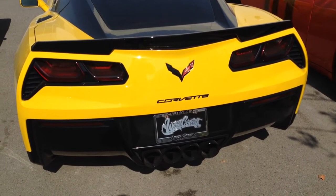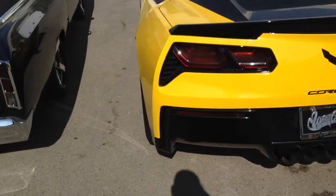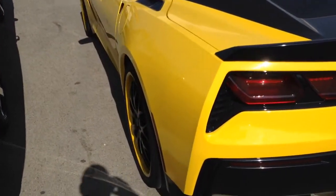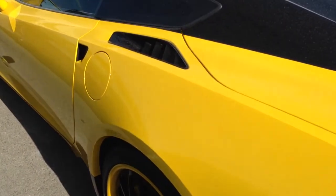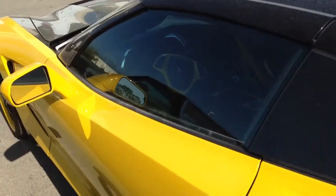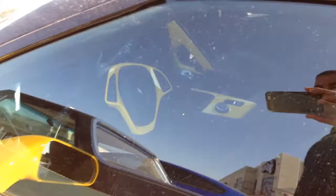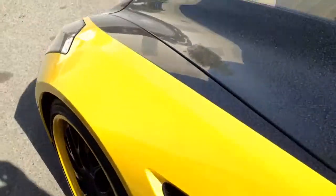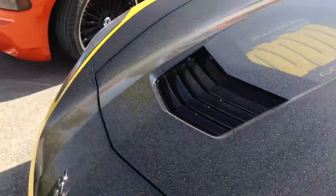This is the newest model of the Corvette. It has everything — paint, sound system, a glass roof. A little dirty, but the color scheme and the paint looks clean.